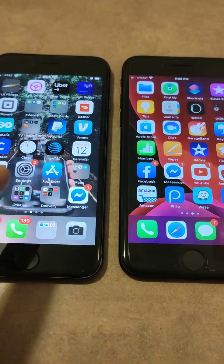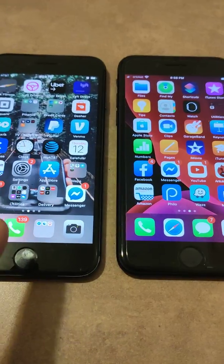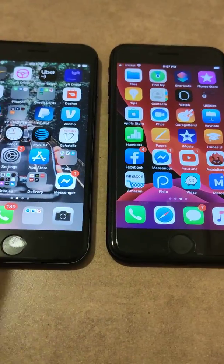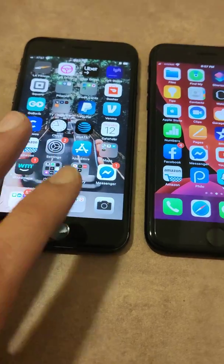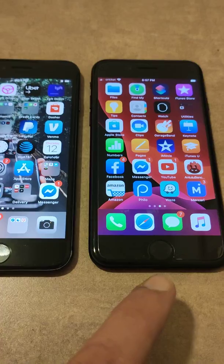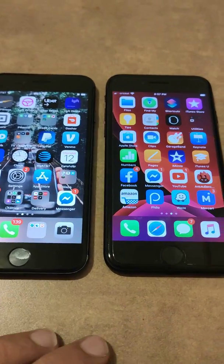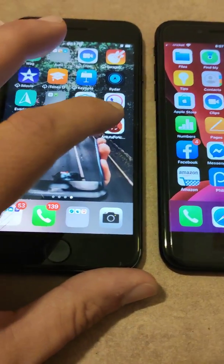With the iPhone 8 you have the A11 chip, and with the iPhone 7 you have the A10 chip, so the iPhone 8 has a faster processor. They both have two gigabytes of RAM — only the Plus version of the iPhone 8 has three gigabytes of RAM, and I also believe the Plus version of the 7 has three gigabytes. So these both have two gigabytes of RAM and there's not going to be any difference in that — the only difference is going to be the chip processor. Let's go ahead and open up the Antutu benchmark for the iPhone 8.